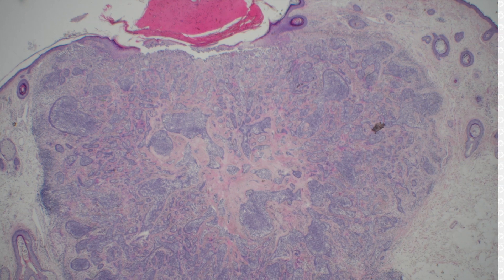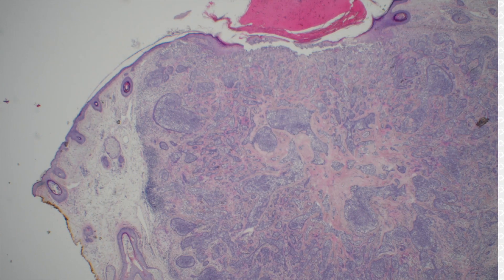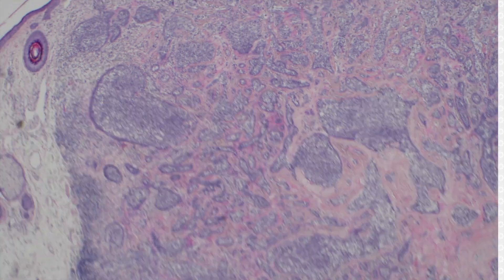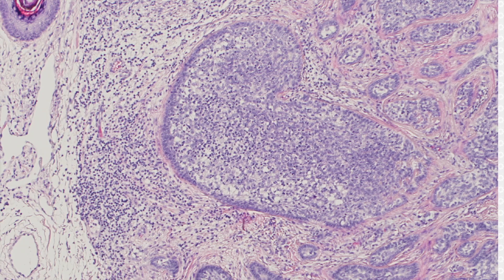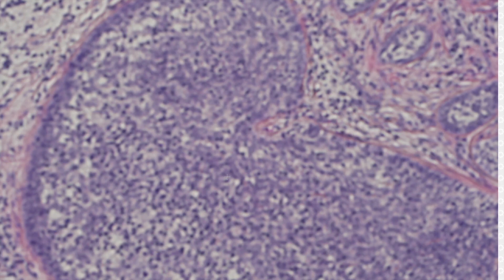Some people believe these are a variant of trichoblastoma. I'm not totally sold on that, and I know some others who aren't either. But it doesn't matter what you want to call it — it's a benign entity. The key is that you've got these islands that are basaloid, but instead of being filled with normal basal cells or basaloid keratinocytes, they're packed full of a mixture of cells — mostly histiocytes and lymphocytes.